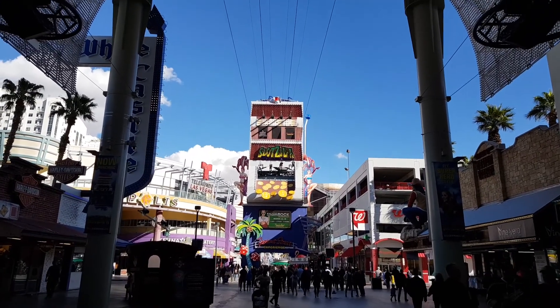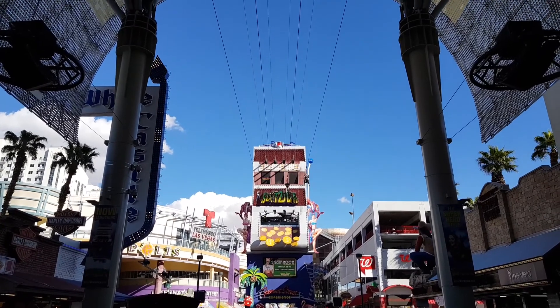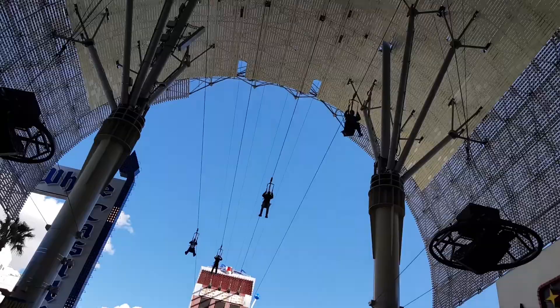But the one other thing that you could do here on Fremont Street is zip-line down it. This is the Slotzilla Fremont Street zip-line. You can literally pay a bit of money and zip-line all the way down Fremont Street.